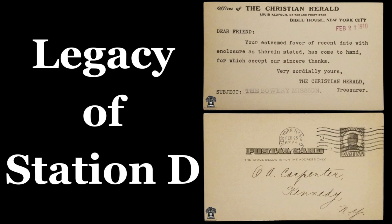Station D quickly became an integral part of New York's postal network. It was among the first to adopt mechanized sorting systems, significantly improving mail processing efficiency. This innovation set a precedent for other postal branches across the city and the nation.